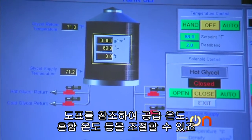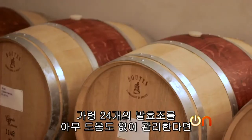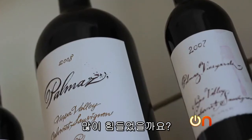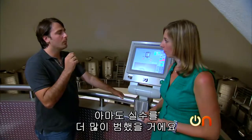And what do you think is the result? If you were trying to manage 24 tanks with no help, would you have four great wines and 20 okay wines? I think what would happen is we'd have more mistakes.